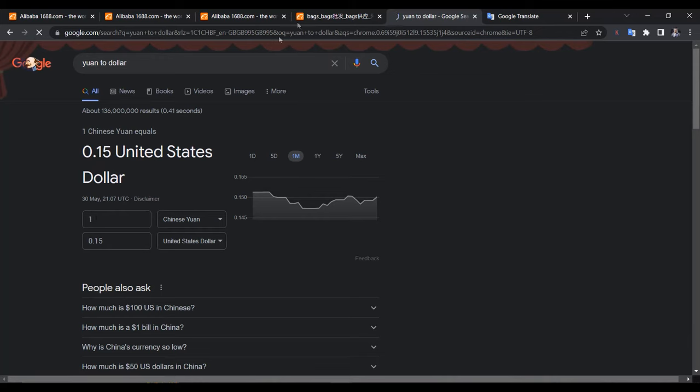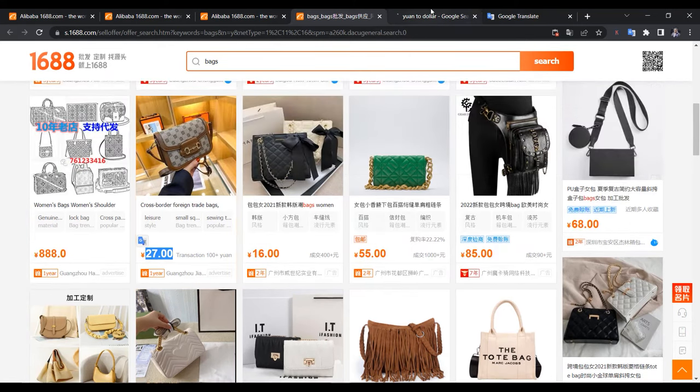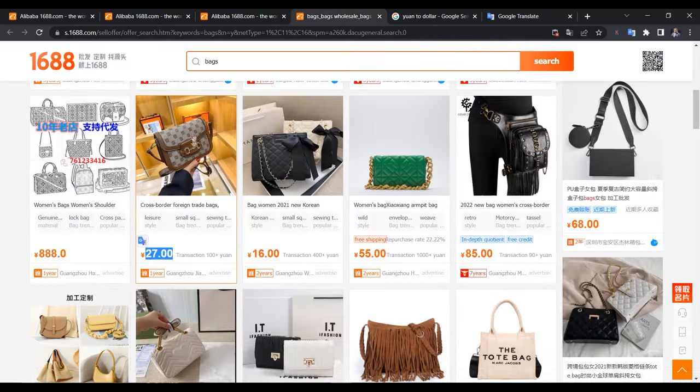It's very easy — just go to yuan-to-dollar or yuan-to-naira conversions, whatever you want. Let's use naira as an example. This bag is 27 yuan, which is about 4 dollars. How much is 4 dollars in naira? With the dollar at 550, that's just over 2,000 naira — and you can sell this bag for 7,000, 8,000, or even 10,000 naira if you want.